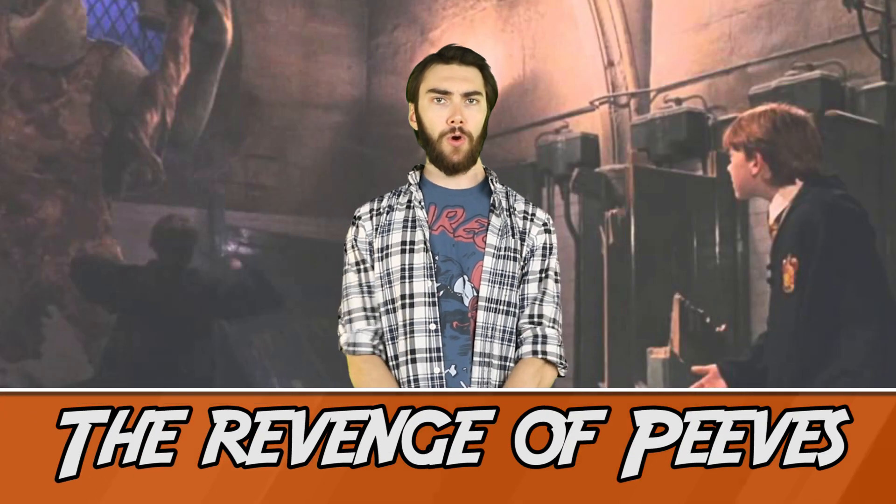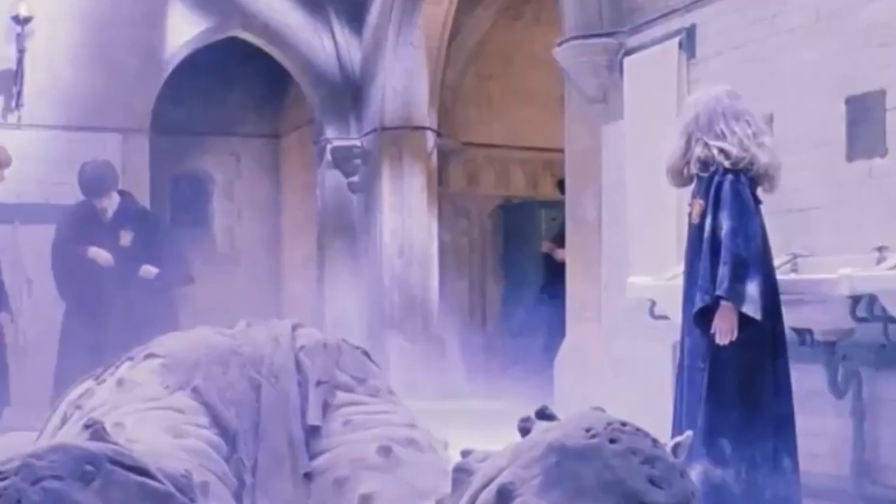Number 6: The Revenge of Peeves. In Philosopher's Stone, when the kids are fighting the troll in the bathroom, we see a shot of a towel behind them that's all folded and crooked. But in the next shot, the towel is looking prim and proper. The only possibility I can think of is that Peeves was so angry at being left out of the movie that he got his revenge in the evilest way possible - by folding a towel a little bit, and then fixing it right after.